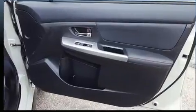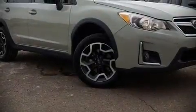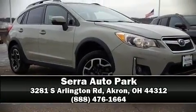Our sales reps are knowledgeable and professional. Stop by our dealership or give us a call for more information. We'll see you soon.